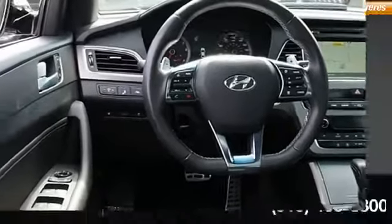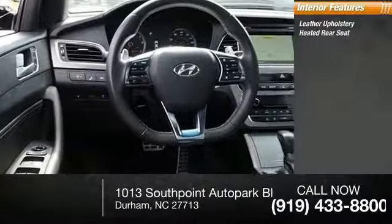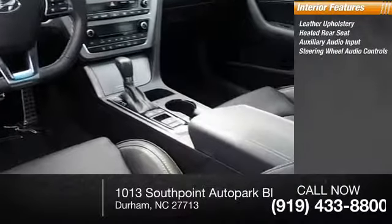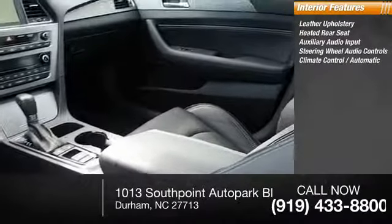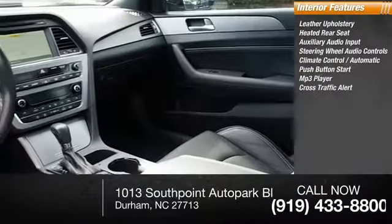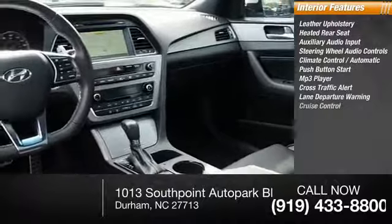Inside you'll find leather upholstery, heated rear seat, auxiliary audio input, steering wheel audio controls, automatic climate control, push-button start, MP3 player, cross-traffic alert, lane departure warning, and cruise control.